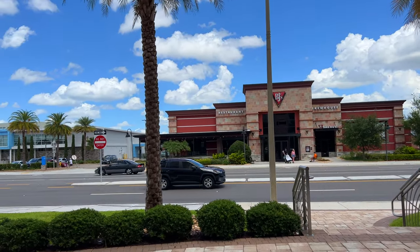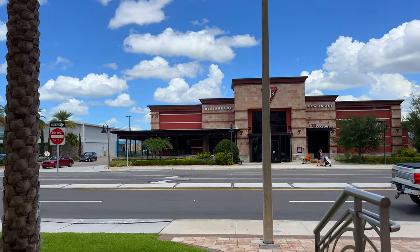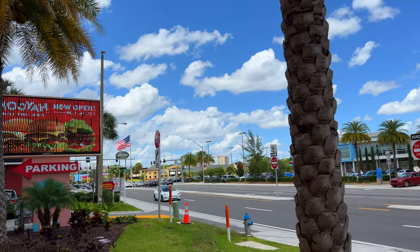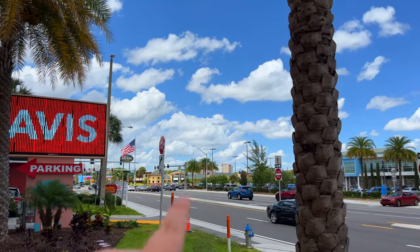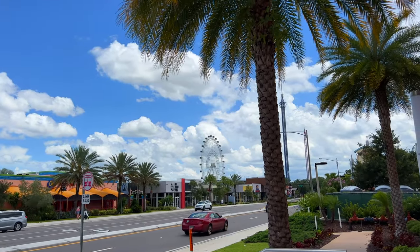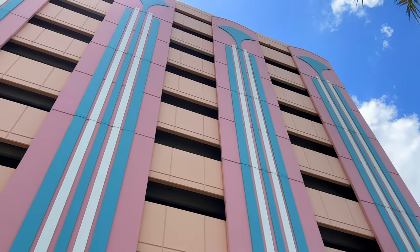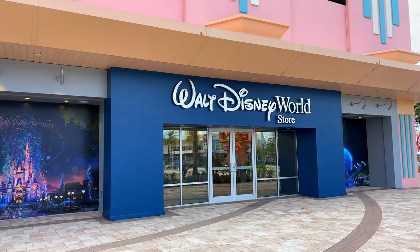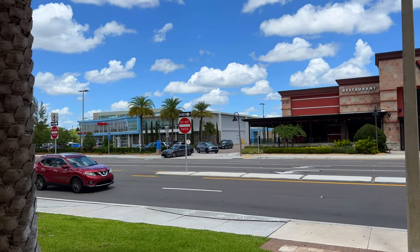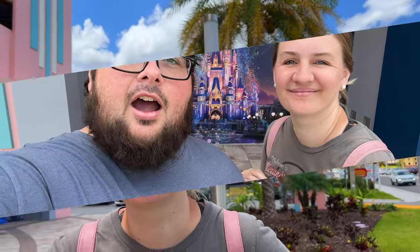Just to give you an idea of where this is on International Drive — this is the main road here. If you look down, you can see Endless Summer from Universal. Then there's Icon Park, so if you pass the wheel you've gone too far. It's right before that, in this big pink building. It's also across from BJ's and across from Walgreens — that's the best way to explain it.